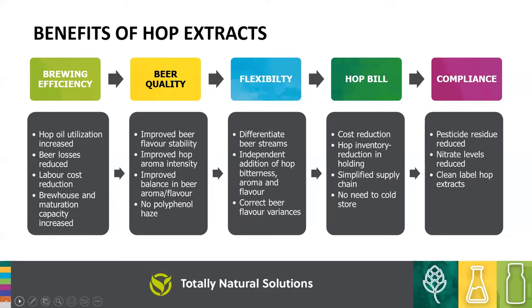In terms of benefits, these products can help with brewing efficiency and get beer losses down. They improve quality and flavour stability from brew to brew. They give you flexibility to differentiate — a single wort stream can be differentiated into many different products using hop products. You can reduce your hop bill without going completely across to oils, using products to complement and top up aromas and flavours. There are also compliance benefits around pesticide residues and reduced nitrates.